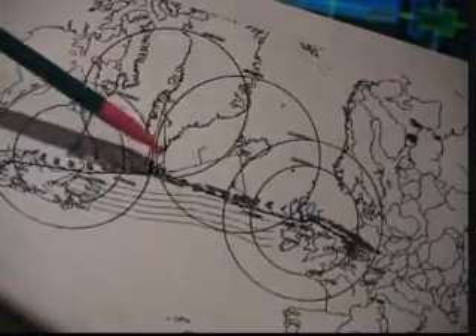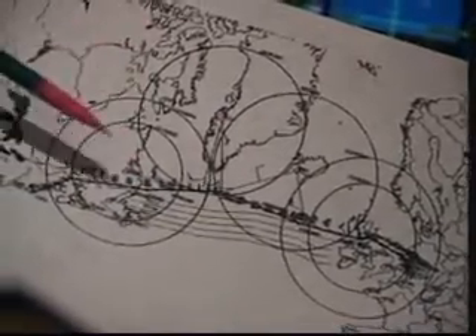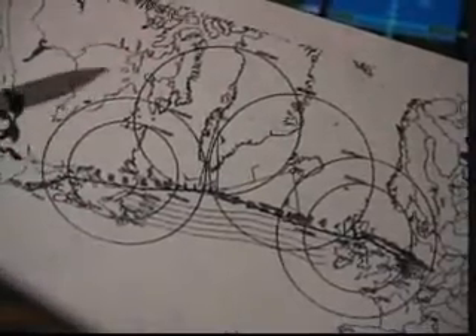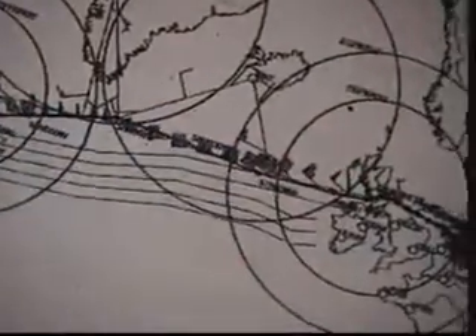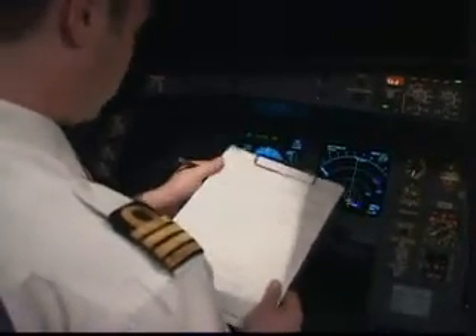Today our flight dispatcher selected Goose for us — he selected Sonderstrom, Keflavik, and Prestwick — and these are the 90-minute circles where we have to remain inside during the entire flight. If anything happens, we will probably divert to one of those airports. We have calculated equal time points between Sonderstrom and Keflavik, so we know when it will be shorter to go to Keflavik. We also have about 50 knots of tailwind on average, making total flight time about six hours and thirty minutes. I'll now program the equal time points into the computer.